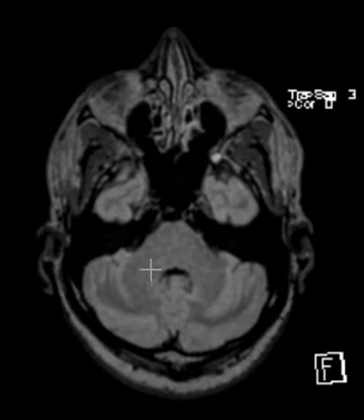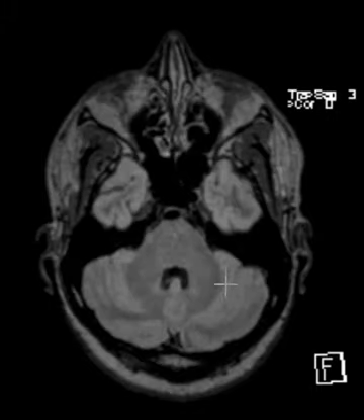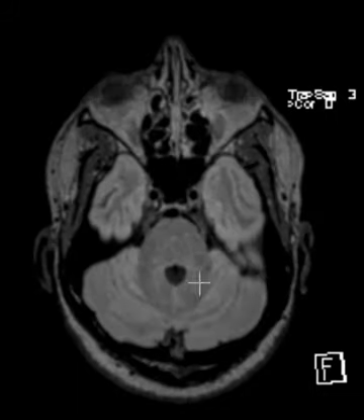Over here, the cerebellar peduncle in this area looks nice. MS loves this region too, so we look really carefully around here, all hugging around this area where you see this dark signal — and we don't see any other plaque there.